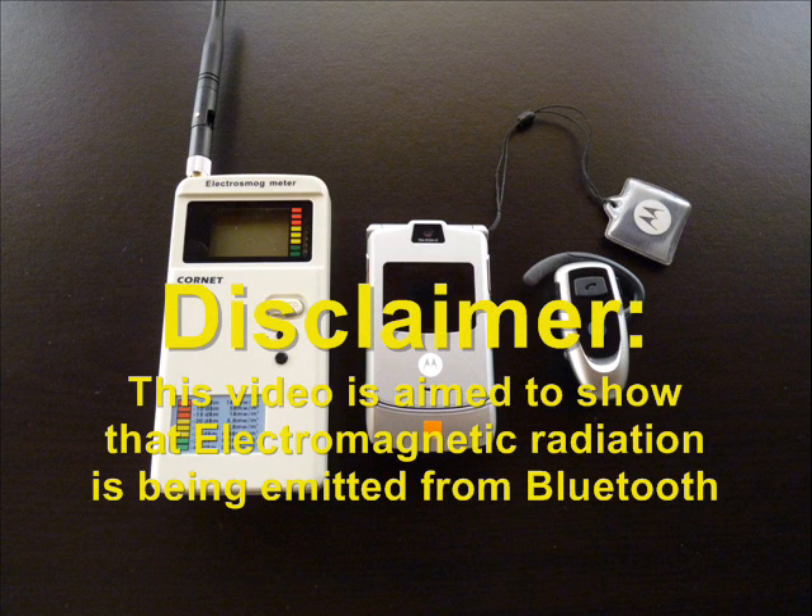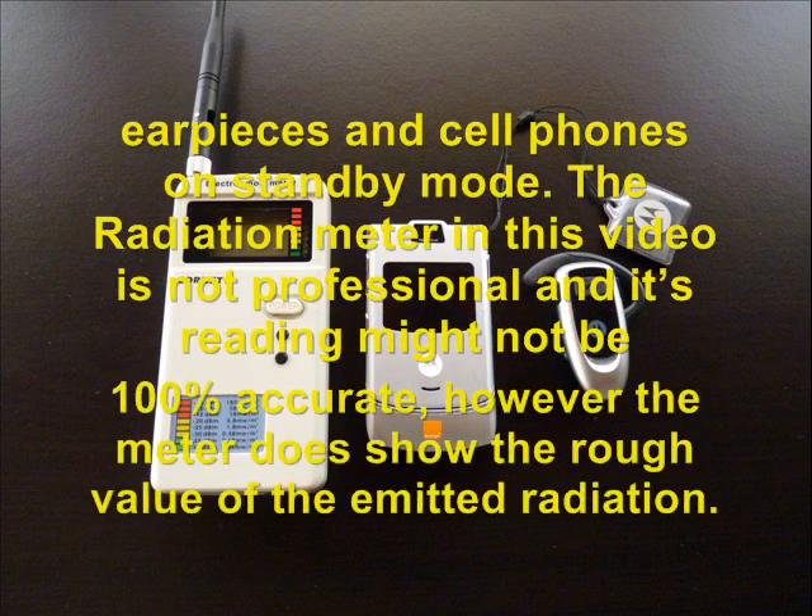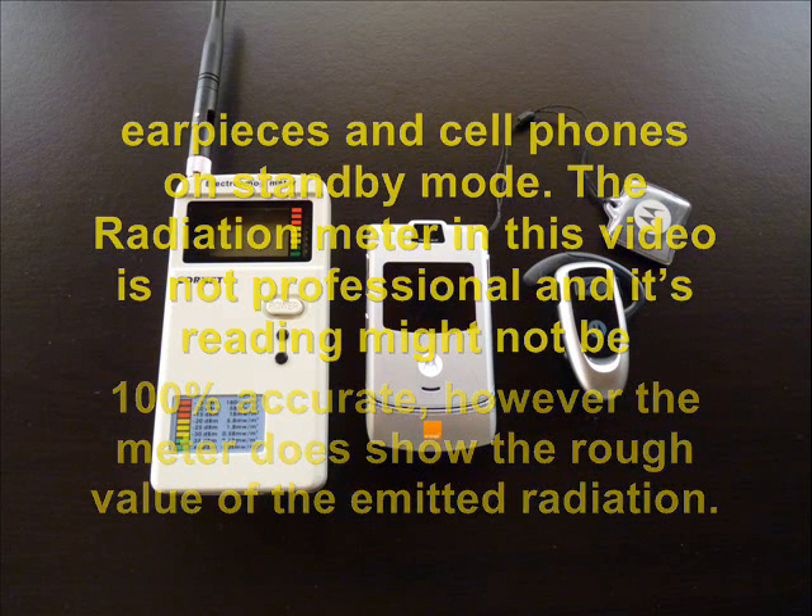Disclaimer: this video is aimed to show that electromagnetic radiation is being emitted from Bluetooth earpieces and cell phones on standby mode. The radiation meter in this video is not professional and its reading might not be 100% accurate. However, the meter does show the rough value of the emitted radiation.